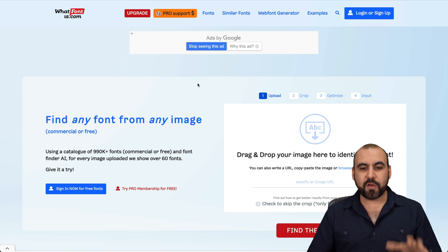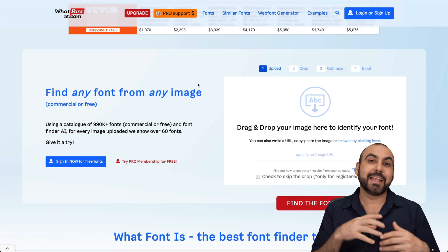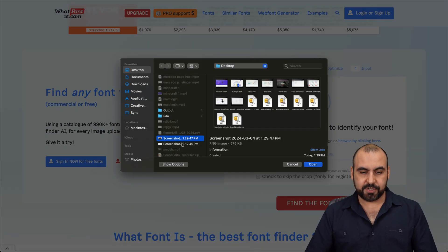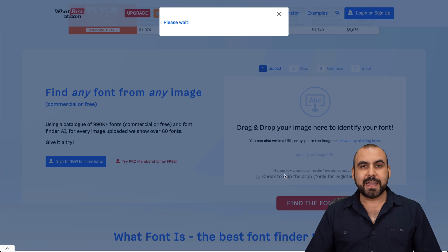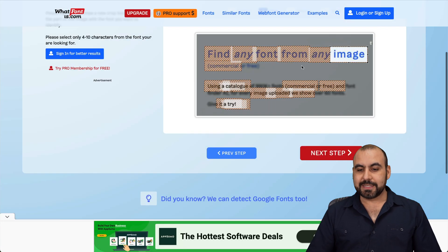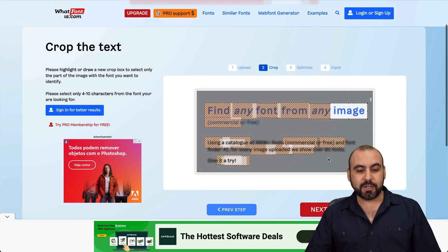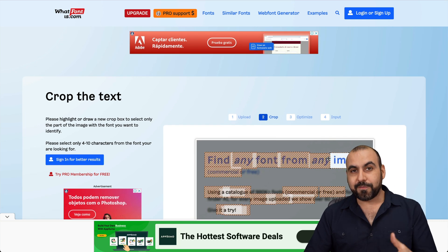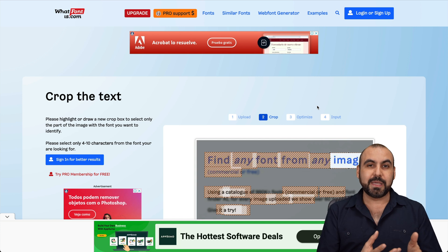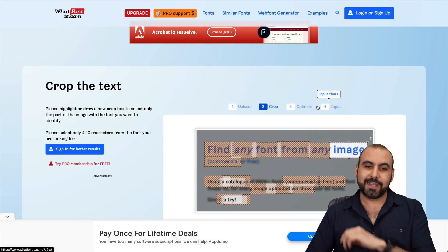The next tool is What Font Is. What it does is let you upload an image that contains a font and it tells you what font it is. For example, if I upload a screenshot I took for testing, I select it and it reads the font data from that image. You select where you want the font pulled from, go to the next step, and get that font. It's a great option especially when you like a font but don't know which one it is.